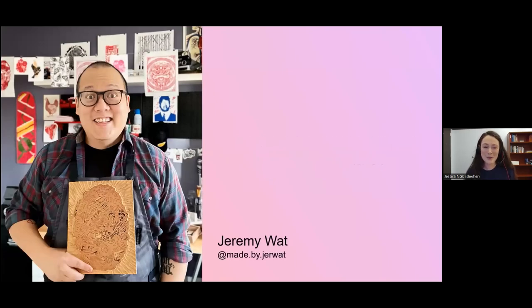I would now like to present artist Jeremy Watt. Jeremy Watt is an illustrator, printmaker, and serial hobbyist who loves learning, trying, and sharing art techniques and mediums. Jeremy developed a love of drawing at an early age, which has since expanded into a passion for printmaking, allowing him to combine the two art forms. Welcome, Jeremy.